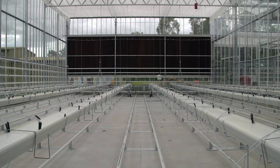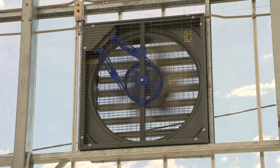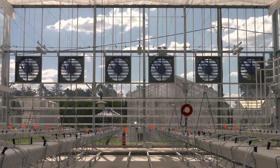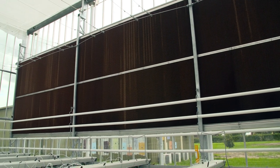Due to limited ventilation as a result of single-insect mesh vents, pad and fan cooling has been opted for in compartment 9 as an additional cooling method — the only compartment not cooled with chilled water. On the northern wall, high-volume industrial fans are used to draw external air in through the wet wall on the southern end.